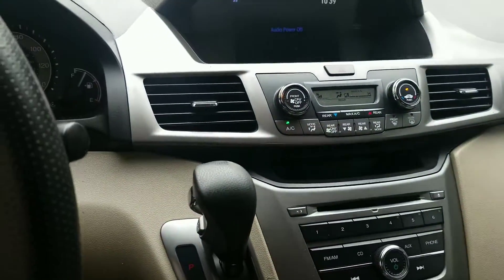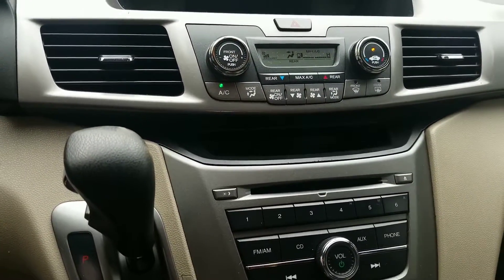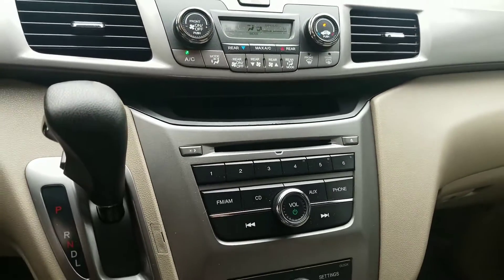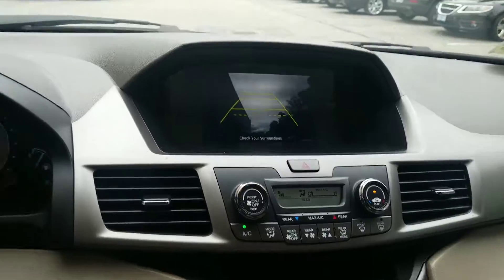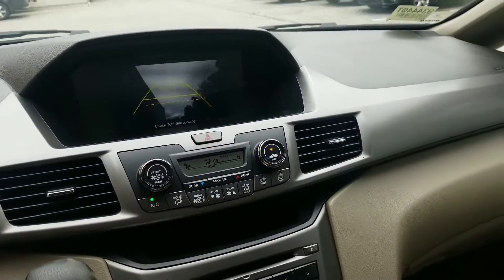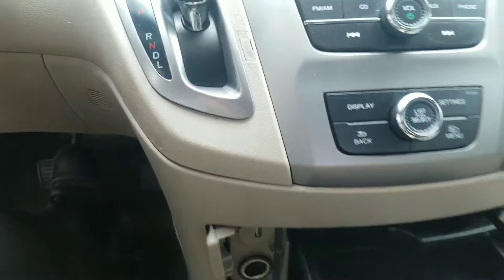Just so that you know, inside the vehicle you've got dual zone climate control, so you get a rear climate plus the front one as well. AM, FM, CD, Bluetooth, backup camera — all standard functions and options here in the vehicle for you. Auxiliary and USB down here as well, along with cup holders — everything like that.